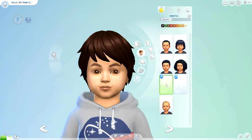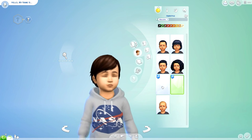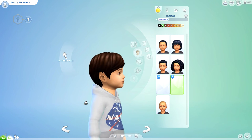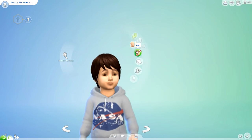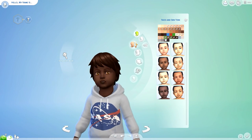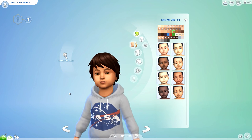I totally forgot to look at hairstyles — I only got two for male toddlers and they're both Maxis Match ones. These are the two here. There seems to be a small issue on the side of one of them, but that's okay. I don't think I got any hats. There are also some custom content skin colors that we got, but that's it for the male sims — now let's take a look at the female sims.